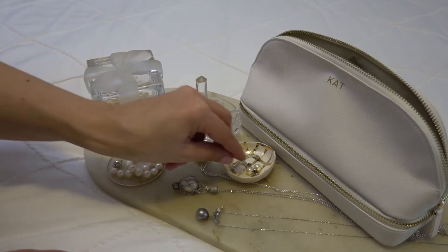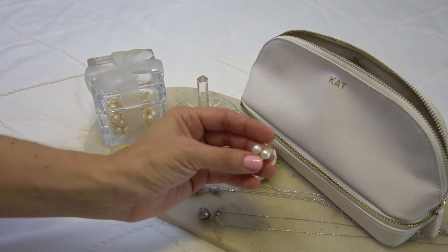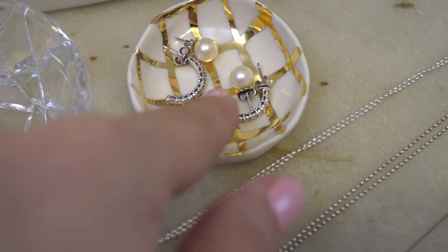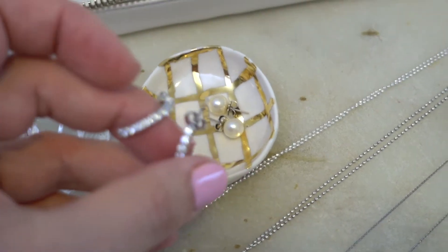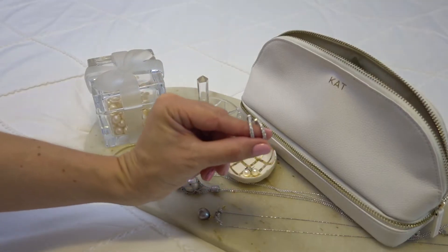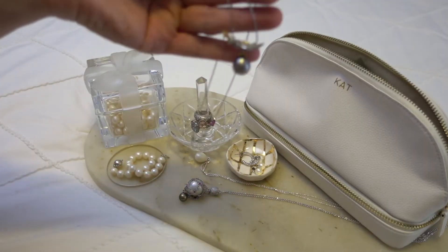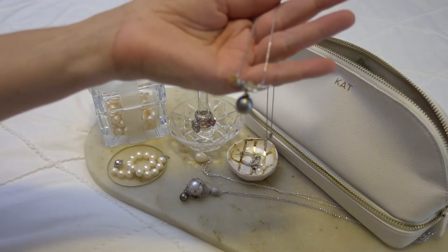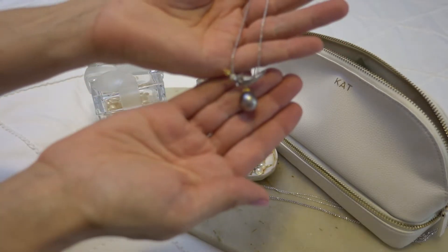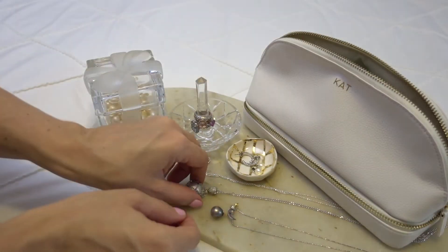I took two pairs of earrings with me: one pair of pearl studs that go with anything, and a pair of half-circle diamond hoop earrings. I packed three necklaces and a string of pearls. I've been collecting these pieces over a long period of time — most have either been given to me by my husband,